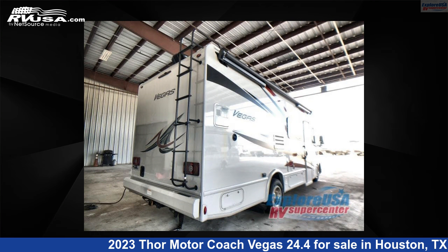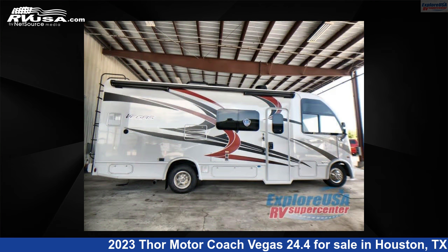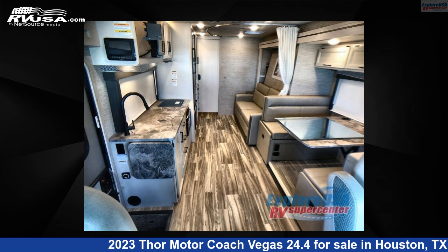This 2023 Thor Motor Coach Vegas 24.4 is built on a Ford E-Series chassis. For more information and pricing on this unit, and to see all units available for sale by Explore USA RV Supercenter.